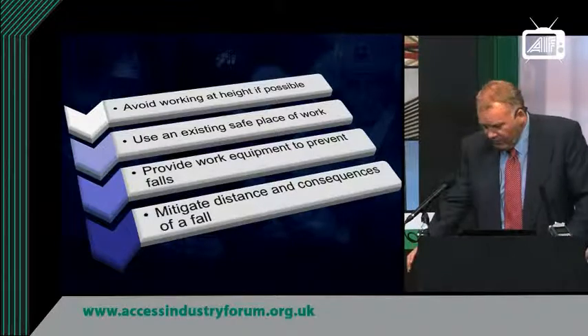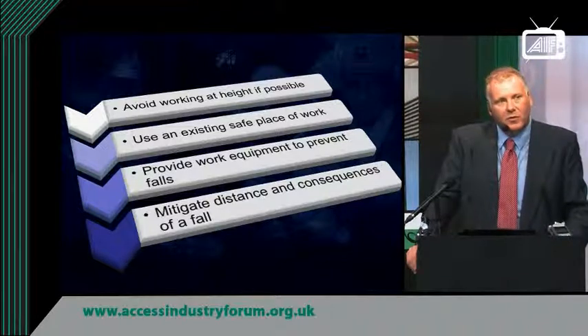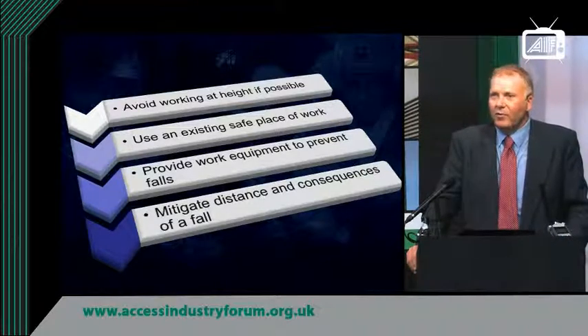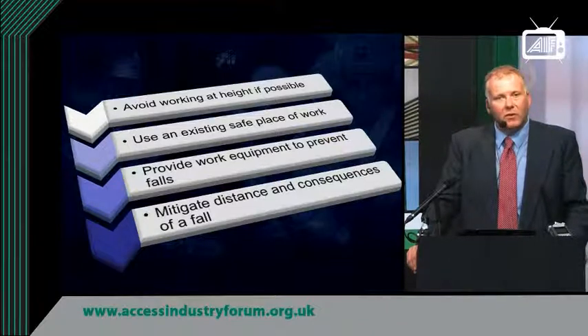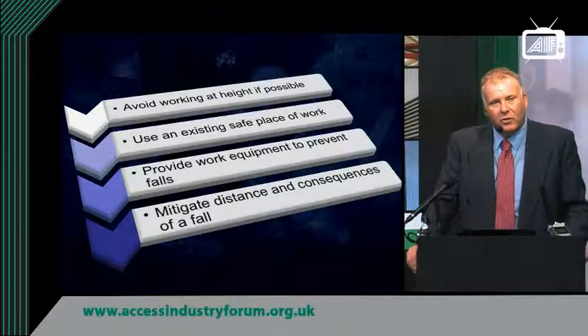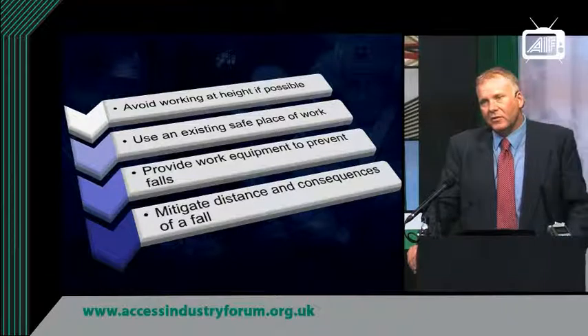We all understand the principles of the work at height regulations. Avoid work at height where possible — well, that's very rarely an option that a scaffolding contractor has. Provide work equipment to prevent falls, in other words a physical barrier to prevent falls whilst working at height. And as a last resort in the hierarchy of control, to mitigate the consequences of a fall. That could be soft landing systems or safety nets, but the default situation for the scaffolding industry for many years has been the use of a safety harness and lanyard.